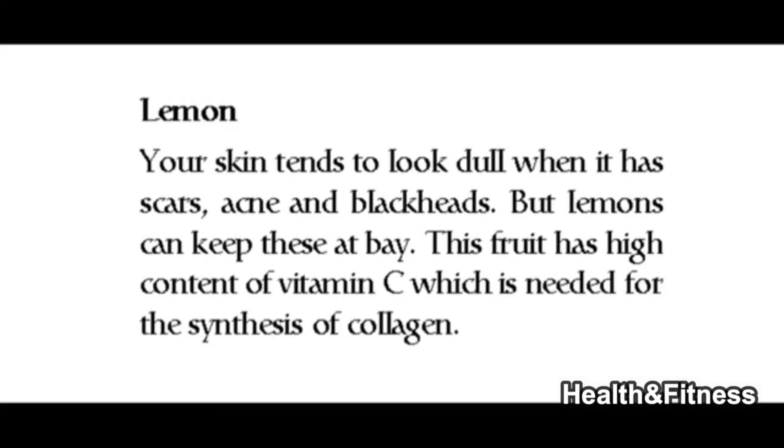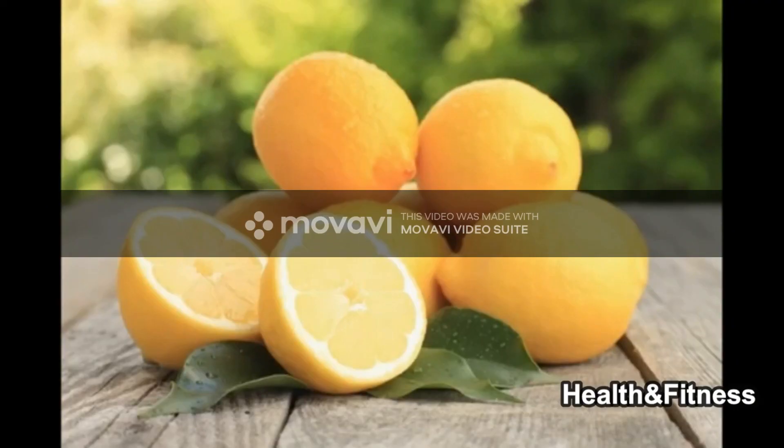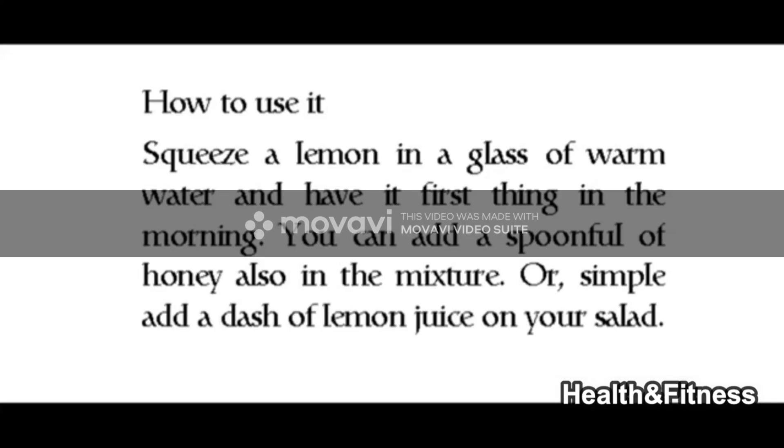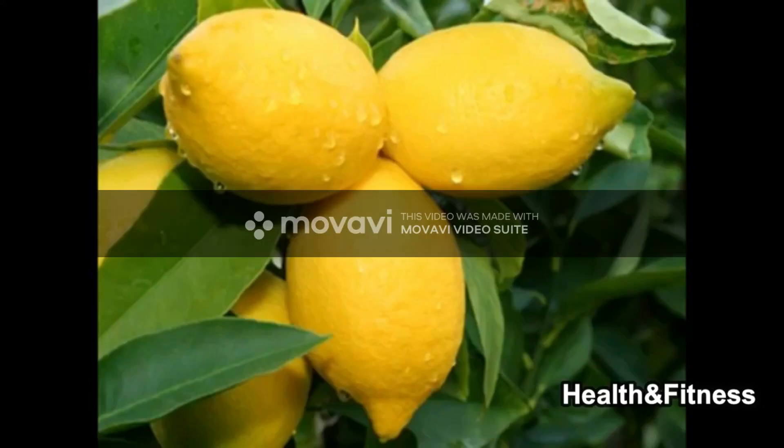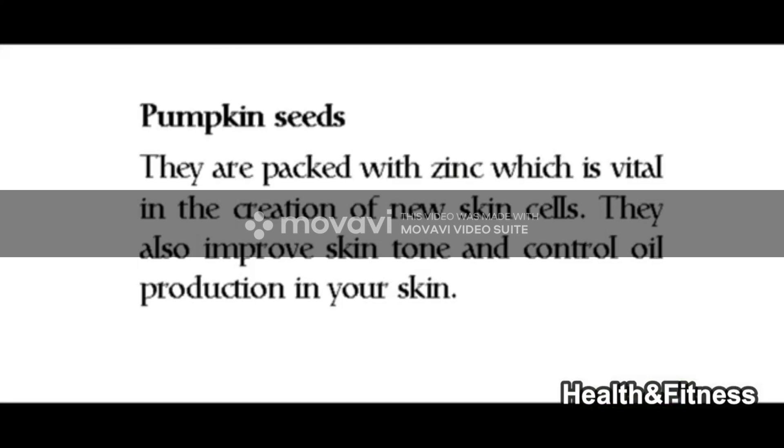Lemon has a high content of vitamin C, which is needed for the synthesis of collagen. Squeeze a lemon into a glass of warm water and have it first thing in the morning. You can add a spoonful of honey to the mixture, or simply add a dash of lemon juice on your salad.